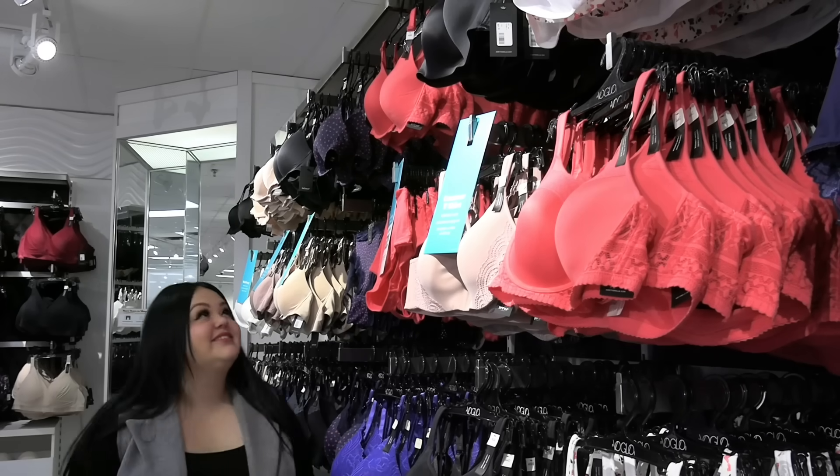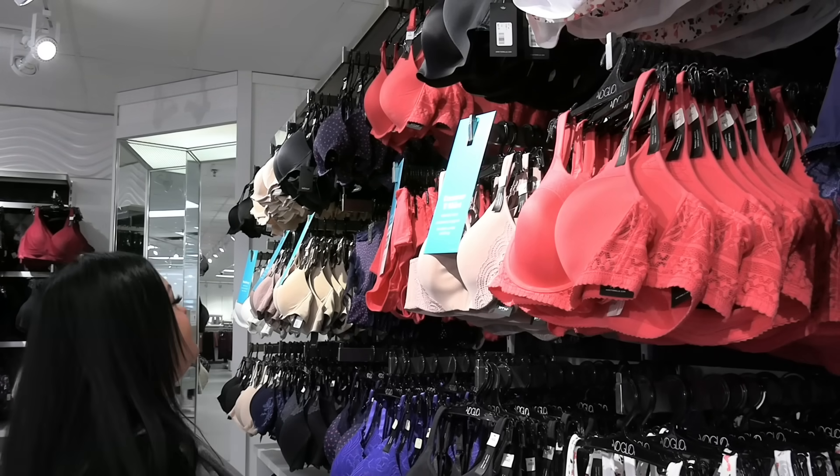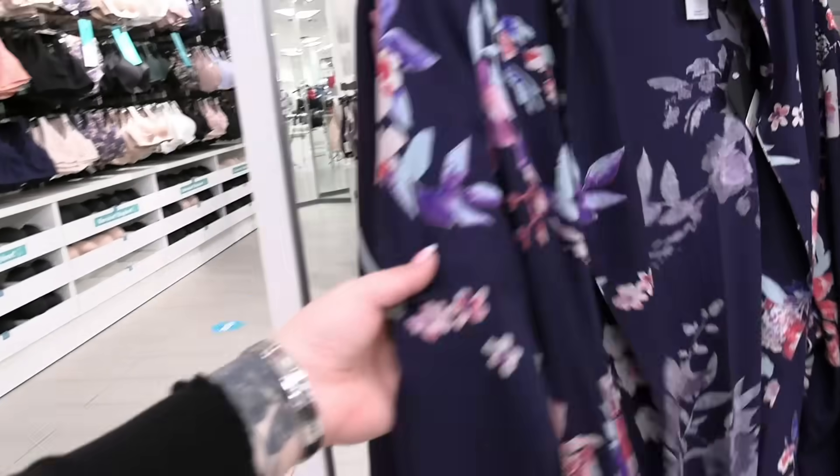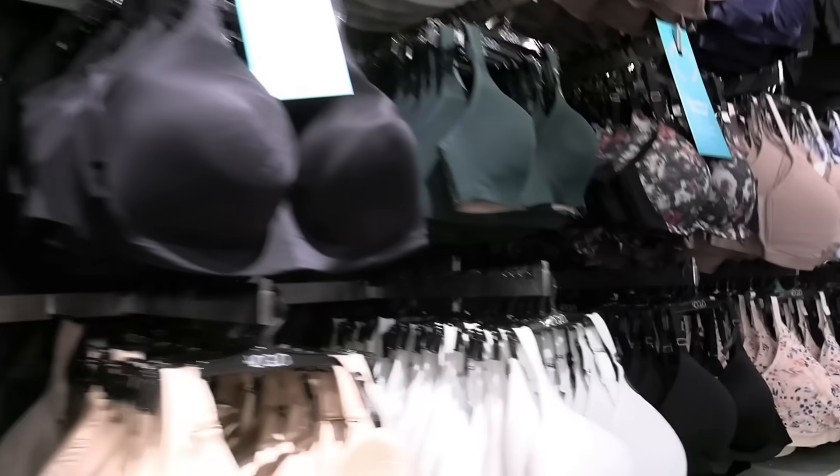I get so many questions about the bras I wear in the photos that you guys love. They have so many different kinds, colors, and selections of bras that no matter what you like, you are going to find it there.